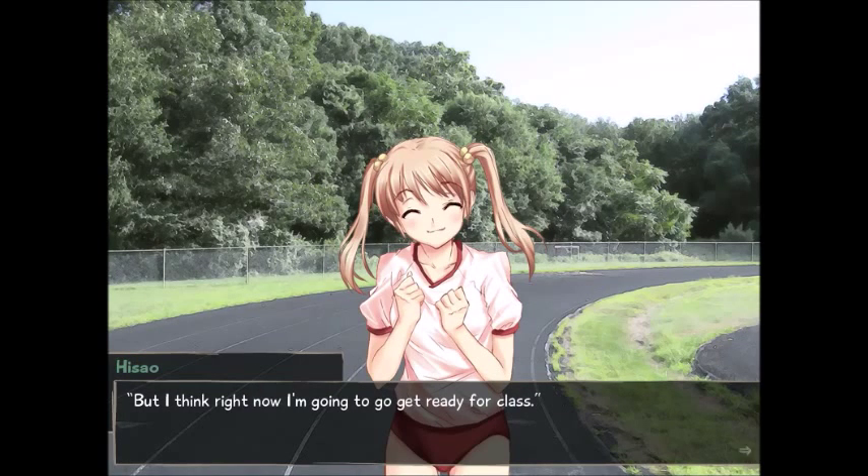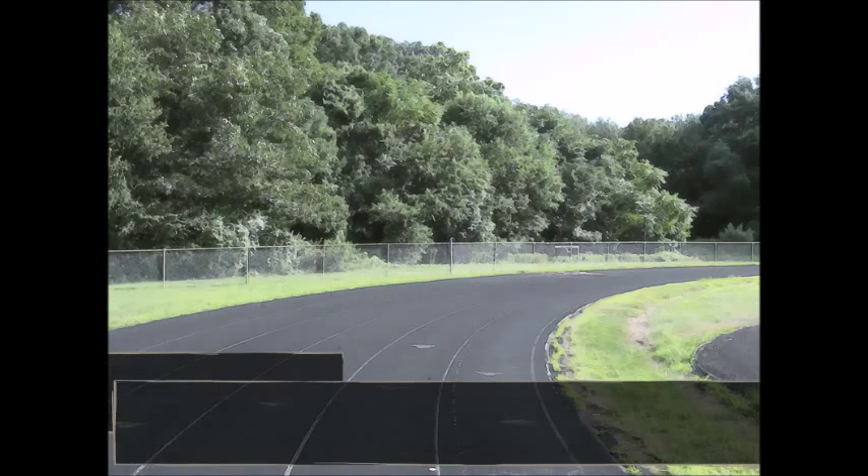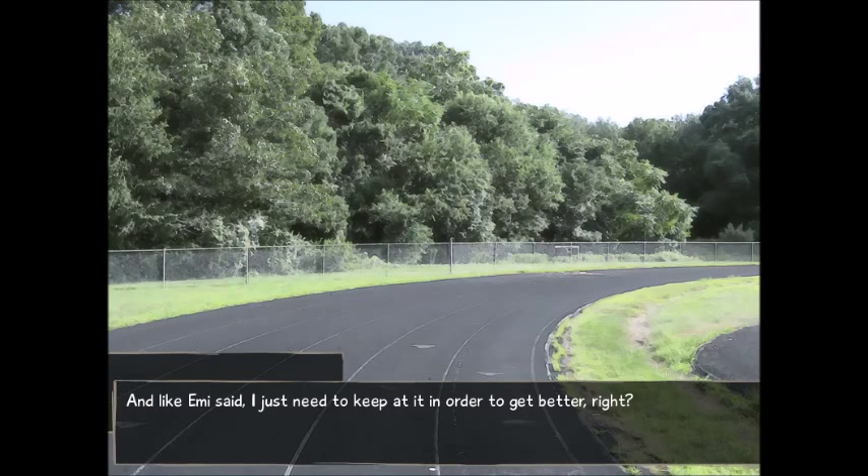'I'll keep that in mind. But I think right now, I'm going to get ready for class. Shouldn't you?' Emi shrugs unconcernedly. 'Nah, I've got time. I've got plenty of time.' I noticed that she's not wearing a watch. 'Are you sure?' 'Not really, but I've got to finish my routine. See you later, Hisao.' I'm not sure whether this morning's experiment was a success or a failure, but I'll admit that I do feel slightly good about getting out there this morning. And like Emi said, I just need to keep at it in order to get better, right? Practice makes perfect. It's nice at least to feel like I've taken some semblance of control over my own health. I'll have to try to keep this up.